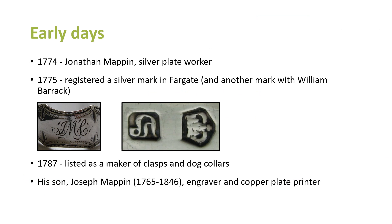The early days: the name Mappin goes back to 1774. Jonathan Mappin was a silver plate worker — not electro plate, which was a much more primitive process of silver plating than the processes that came in the mid-1800s. In 1775 he registered a silver mark in Fargate. It's interesting thinking about Fargate as we know it today — we think of it as a retail area, but off the sides of Fargate there were all sorts of industry and workshops. He also joined up with William Barrack — another name attached to Sheffield cutlers.